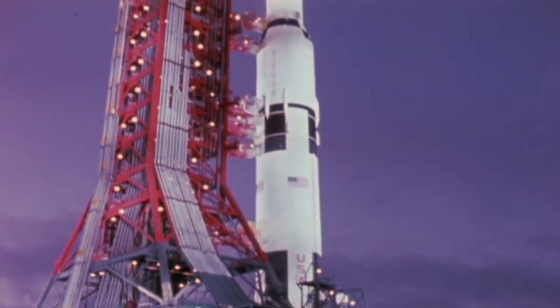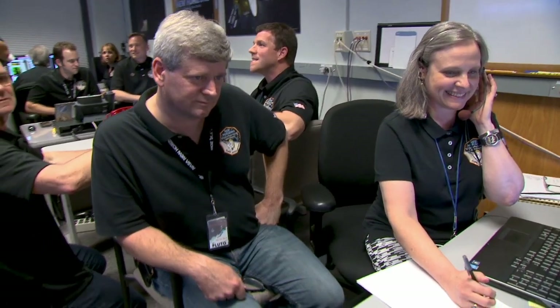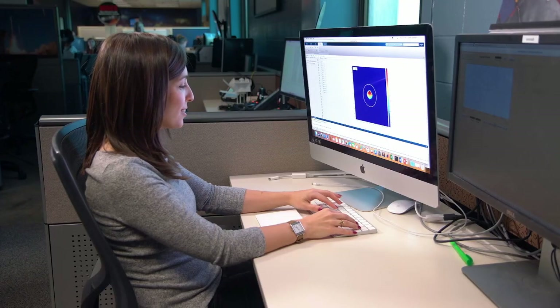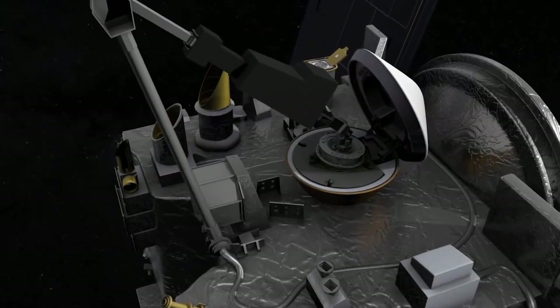I grew up in the 60s continually watching the Mercury, Gemini, and Apollo astronauts on TV. I really wanted to have an exciting life like those astronauts were having — I knew I wanted to do something where I could make a difference, and every day was different. It was the Hubble Deep Field image that came out when I was in high school — the one with thousands of galaxies in one frame — that really inspired me to contribute to expanding our knowledge of the universe. Science is an amazing field; there's always more to learn, always something more to discover. What I love about navigation is it's where engineering and science are combined to achieve the science objectives of a mission.